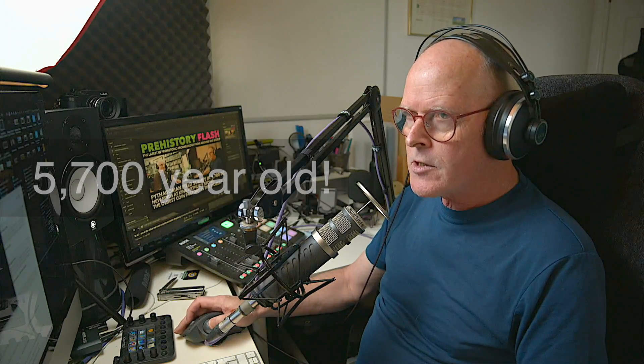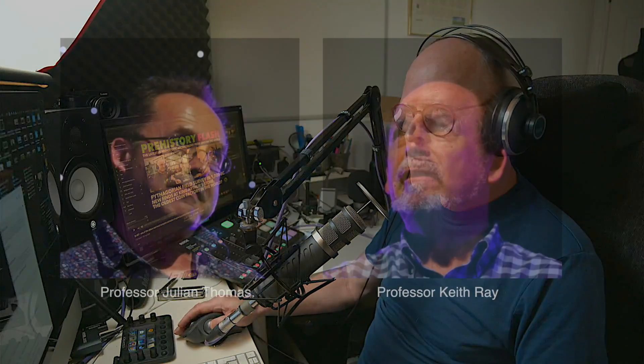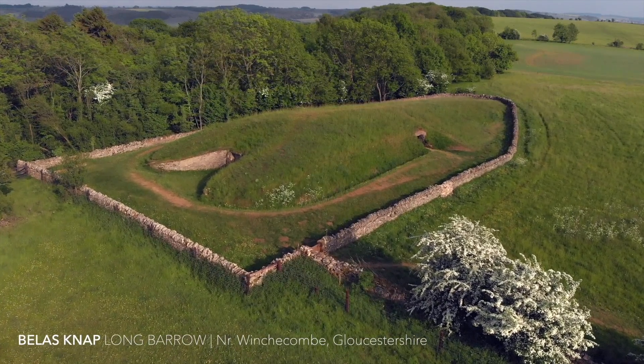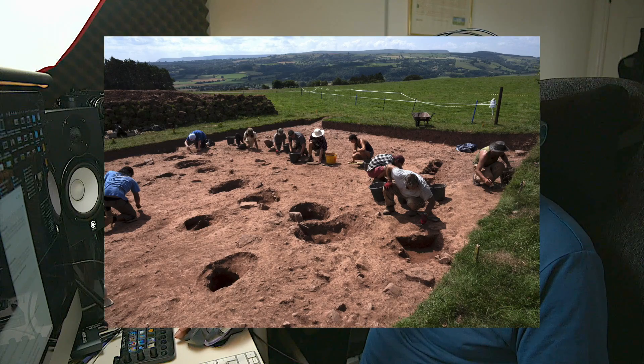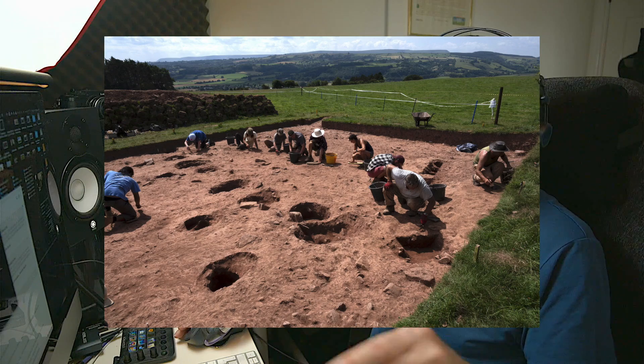Professor Julian Thomas from Manchester University and Professor Keith Ray from Cardiff University have excavated in the field adjacent to the site and revealed that the structure originally extended quite some way to the south. Originally, the tomb had been a long turf mound — think Longbarrow, think Belas Knap, not too far off — and that was retained by a surrounding palisade of upright posts. In a later stage, an avenue of larger posts was added leading towards the mound from the Golden Valley below.